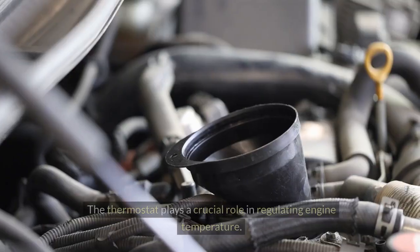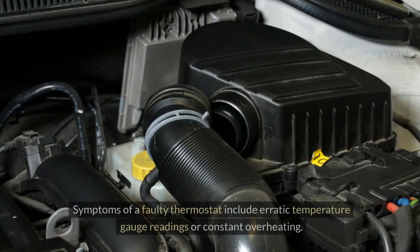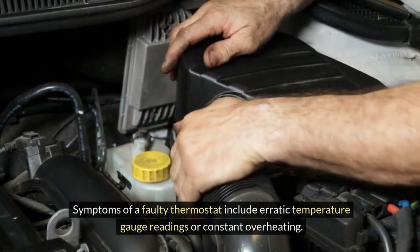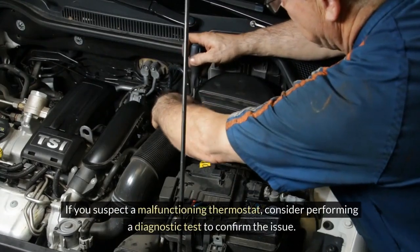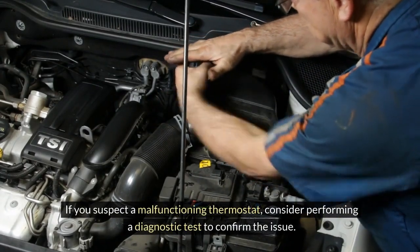Faulty Thermostat. The thermostat plays a crucial role in regulating engine temperature. Symptoms of a faulty thermostat include erratic temperature gauge readings or constant overheating. If you suspect a malfunctioning thermostat, consider performing a diagnostic test to confirm the issue.